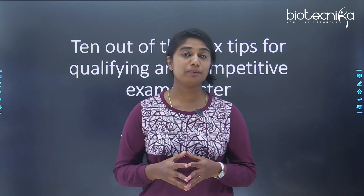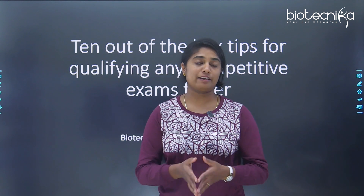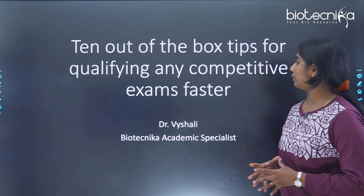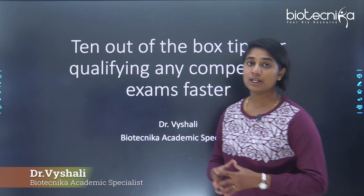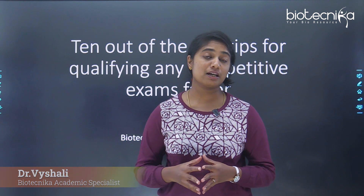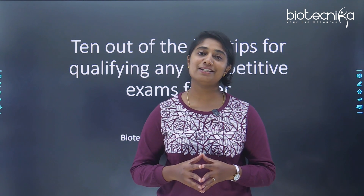Hello everybody. Are you preparing for any competitive exam? Well, this video is definitely for you because today we are going to discuss the 10 out-of-the-box steps for qualifying any competitive exam faster. I am Dr. Vaishali, academic specialist at Biotechnica. Biotechnica is a space where we discuss anything and everything regarding your bioscience career.